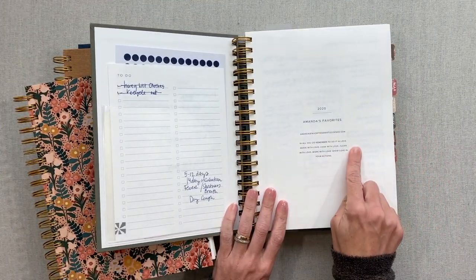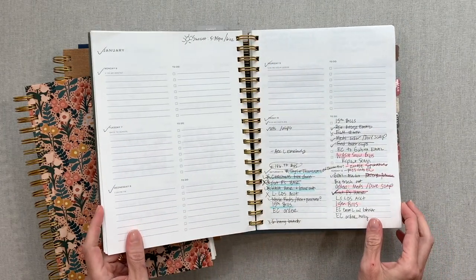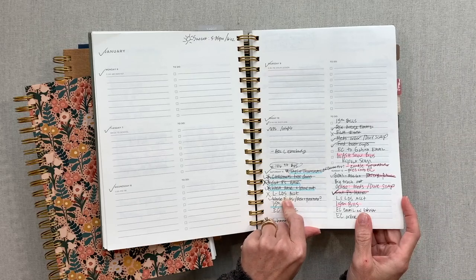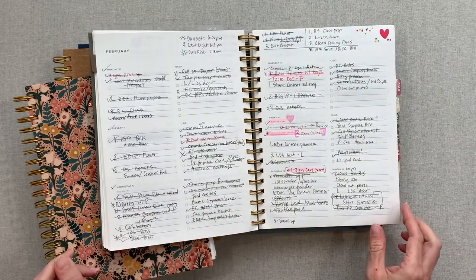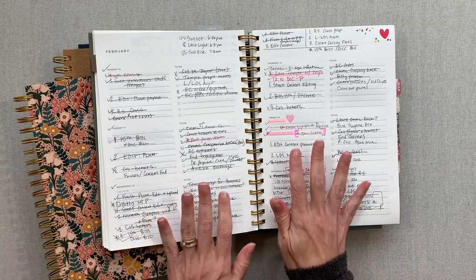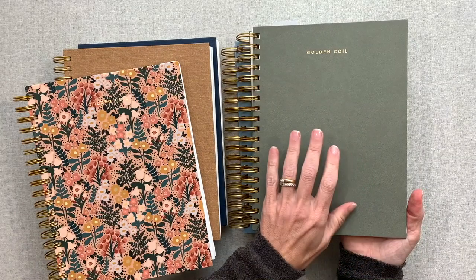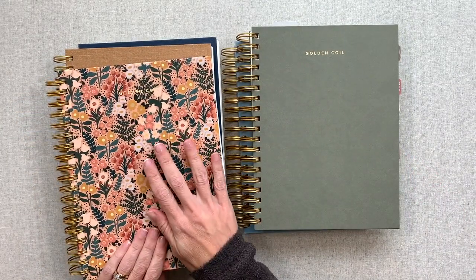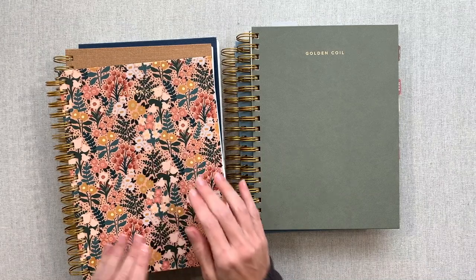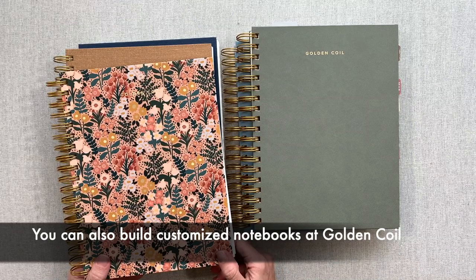Each one of these books feels very personal because I got to customize each one. I also got to put in custom quotes in the front and choose where pages went. On this one I downloaded my iCal calendar, so I got all my personal appointments and events printed in here — I go into detail showing that in my video about this planner linked below. In my content planner, I did not link my personal iCal, but that is something very simple you can do in any Golden Coil planner.